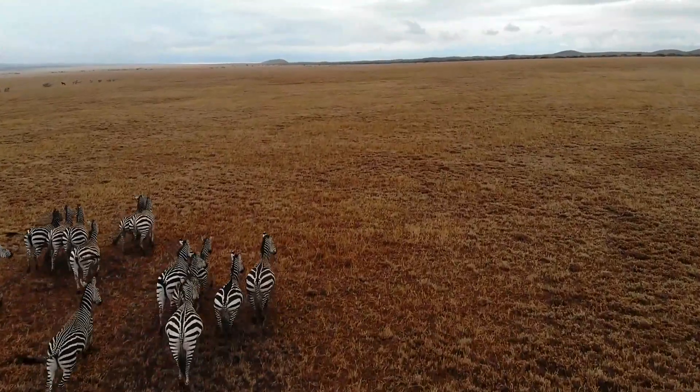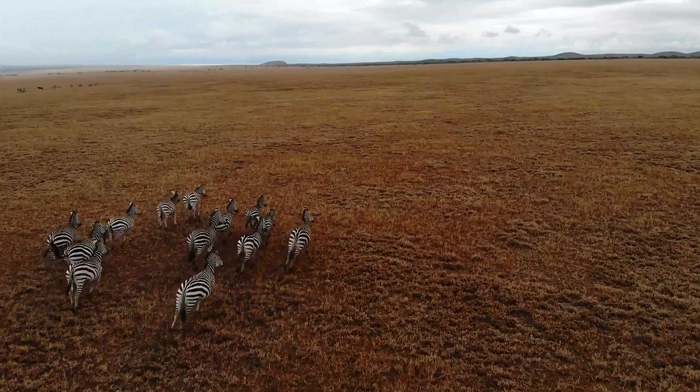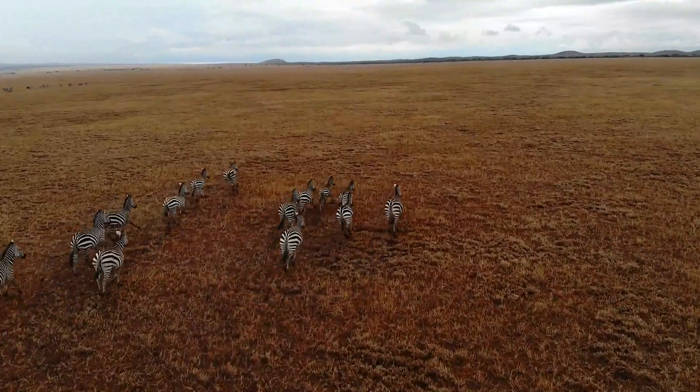It's a journey to discover what this incredible coat of stripes truly means, and how this has become a vital part of zebra research.